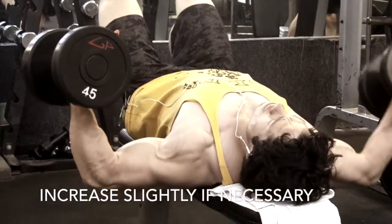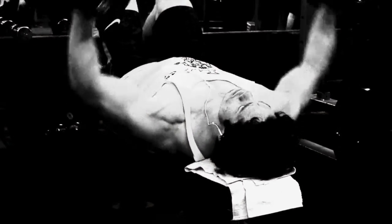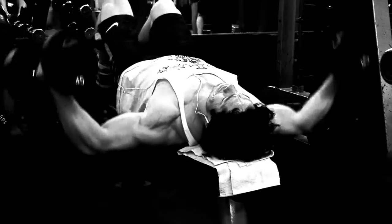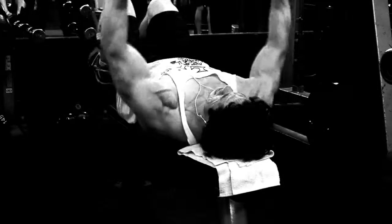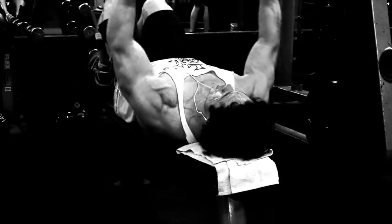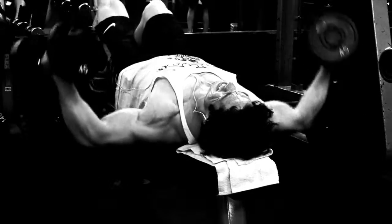What I do following my priority exercise is to attack my secondary priority. In this case, I want to get the center of my pectorals and create striations — that line down the middle. So following my big incline press, I can go to my already fatigued chest and work on dumbbell flies.